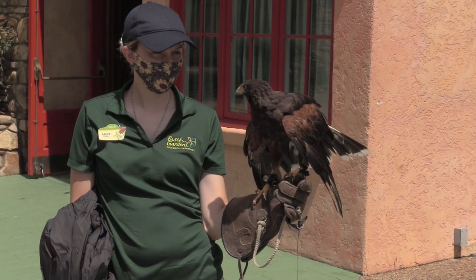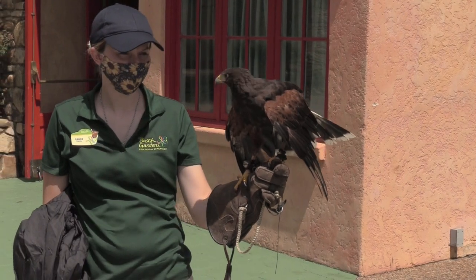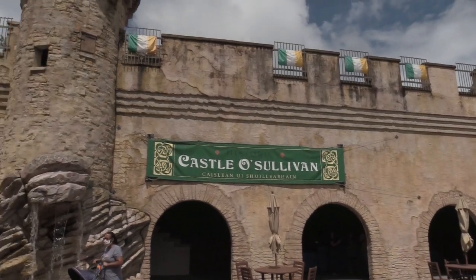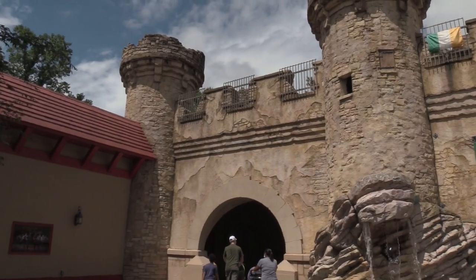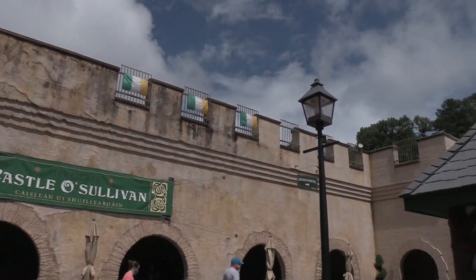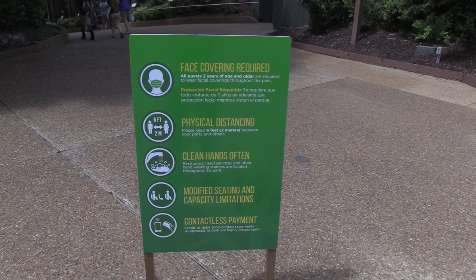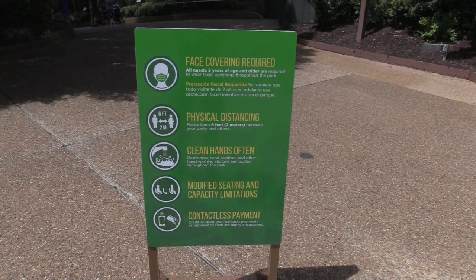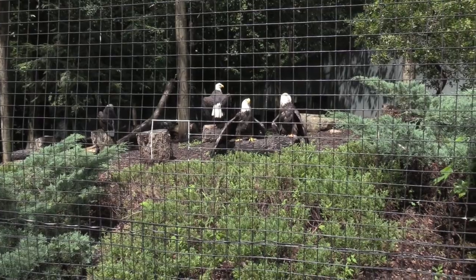It's a beautiful bird. Historic Castle Sullivan — this is a reproduction of it, I'm assuming. I don't know much about Ireland; I have not been yet but do plan to go in the future. This is what Busch Gardens Williamsburg is doing during Coasters and Craft Brews to keep everybody safe. There we go — we've got a bald eagle! An American bald eagle.